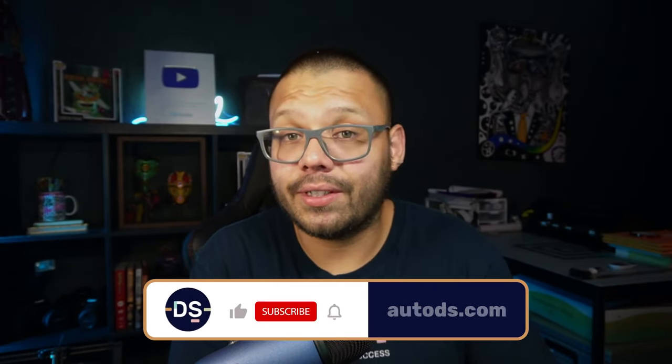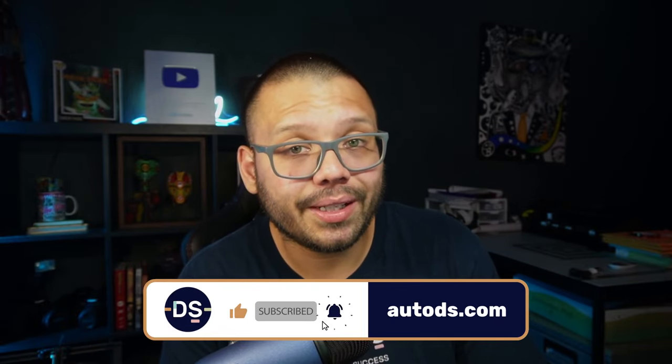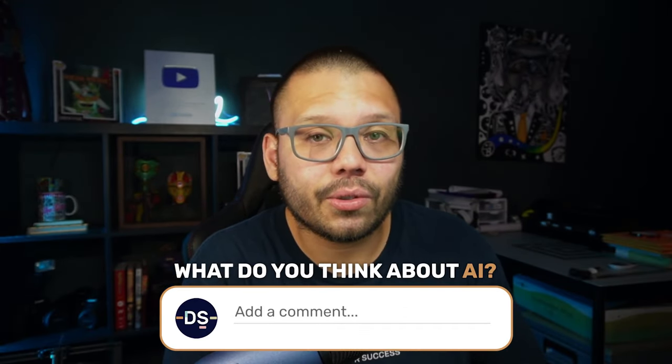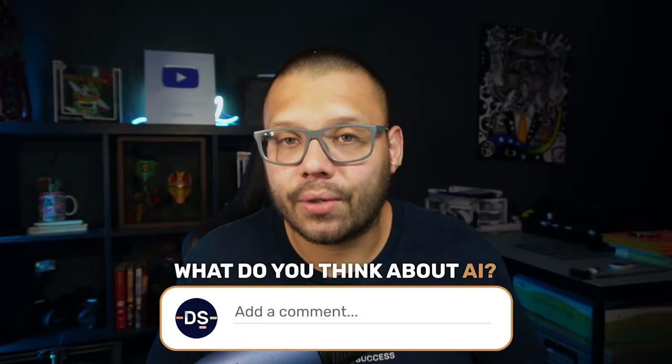So if this video was something you found interesting, helpful, or informational, please make sure you leave a like, hit that subscribe button, and ring that little bell notification so you don't miss out on any future videos. Let me know your thoughts in the comments below — have you used AI? Have you used the AI Shopify store builder? Let me know what you think of AI overall. Huge thank you to everyone for watching, especially if you made it all the way to the end. As always, my name is Mario with AutoDS and I'll catch you all next time.